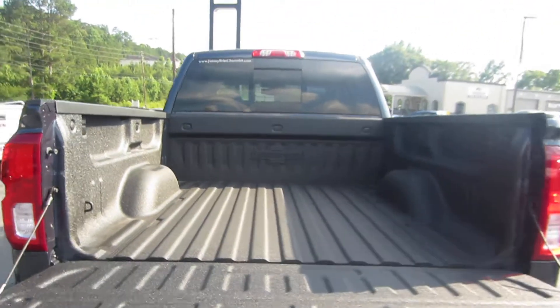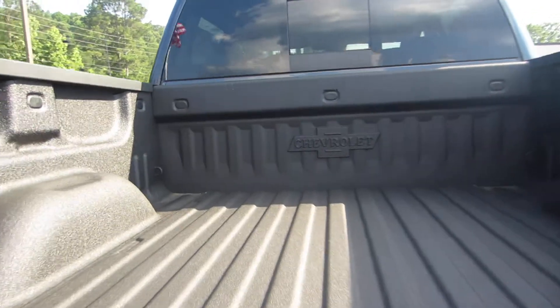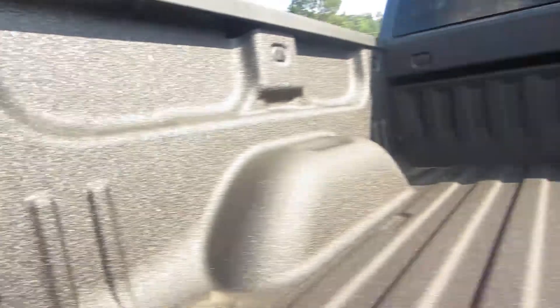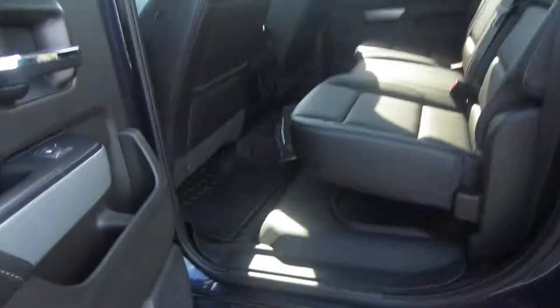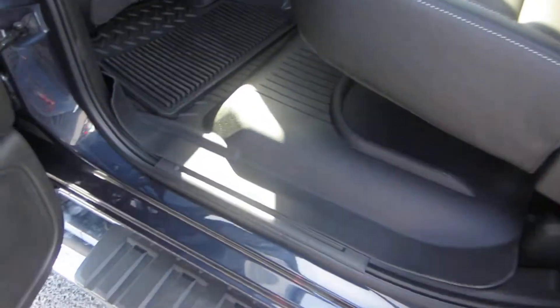Sorry for the glare. You get the heritage bow tie down there as well, and the factory-installed spray-in bed liner. Take a look at the inside — the black leather interior.